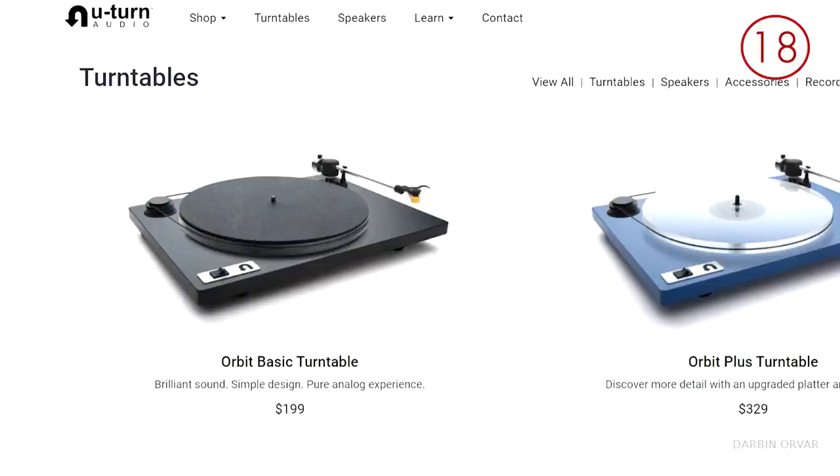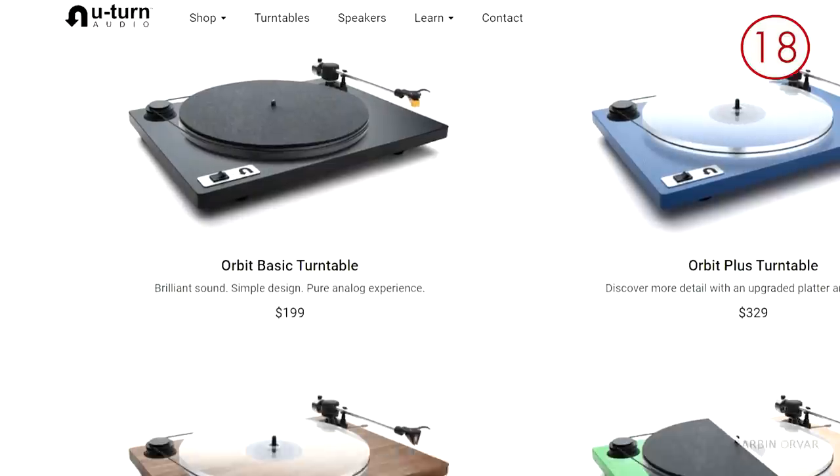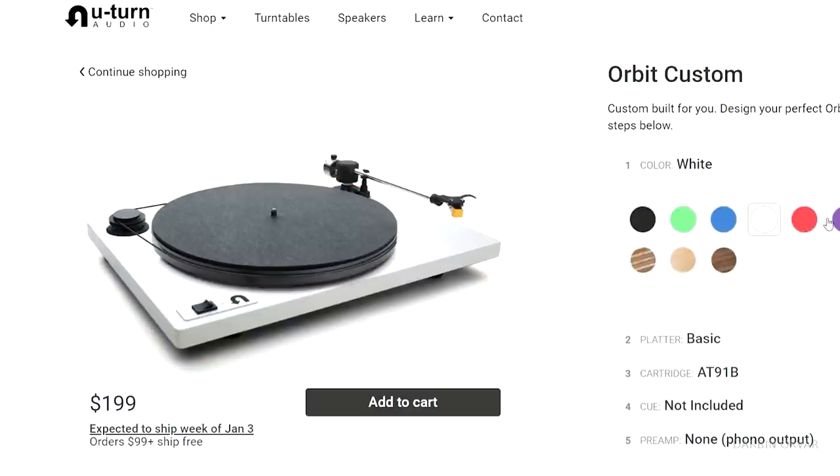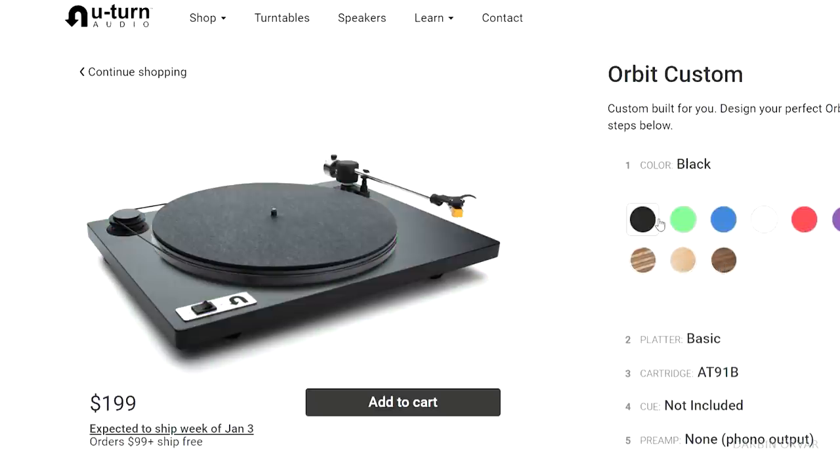If you're into music — who's not into music? Another product I've been enjoying this past year is the U-Turn record player. They come with such beautiful designs if you want something classic or something more fun, and the sound is really great. They're pretty affordable.